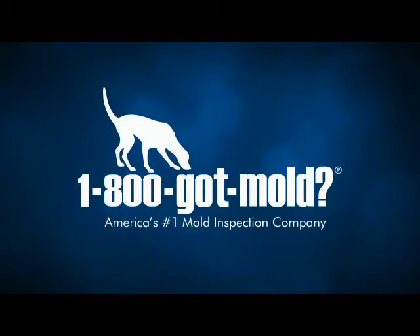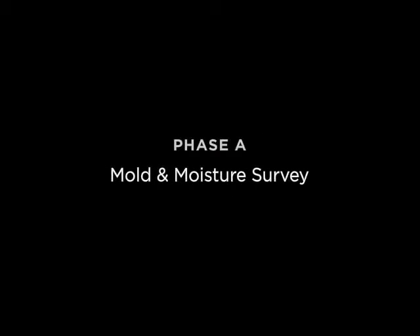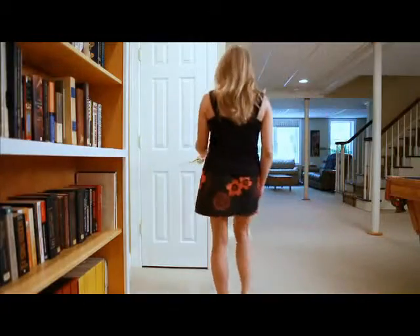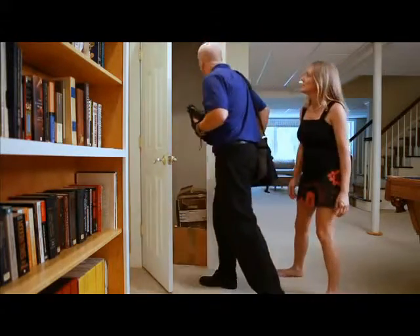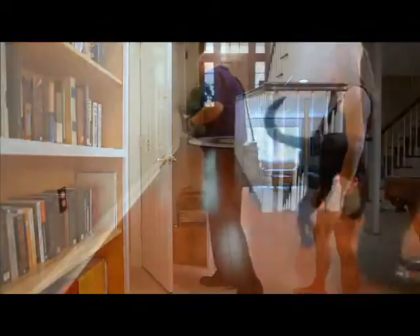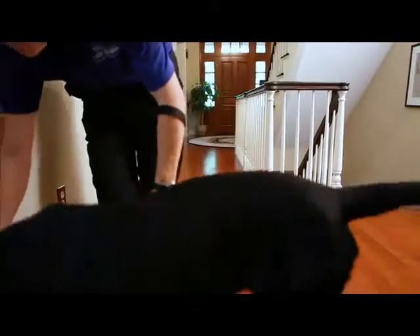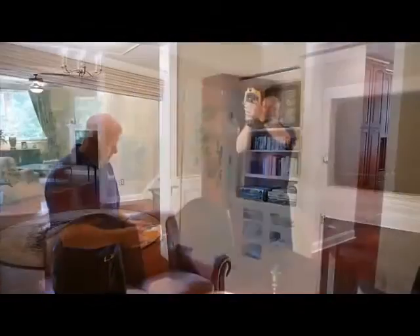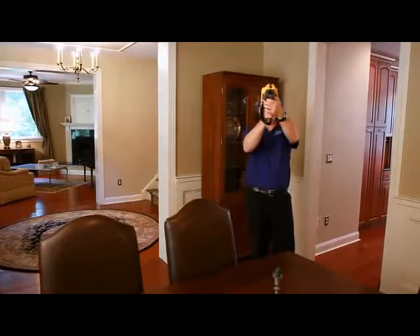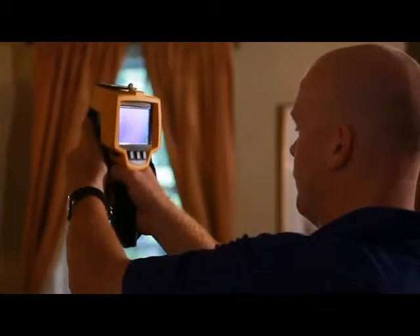Now that you understand the difference between Conditions 1, 2, and 3, we'll briefly explain our mold assessment protocol. We have a four-phase approach: Phase A, B, C, and D. Phase A is a non-invasive, non-destructive survey of all easily accessible indoor areas in order to identify potential mold and moisture problems. Various screening methods may also be employed using special tools including mold dogs, infrared cameras, and laser particle counters to pinpoint areas of concern. This helps reduce costs by eliminating wasteful testing and limiting remediation to the smallest possible area.